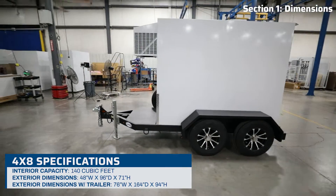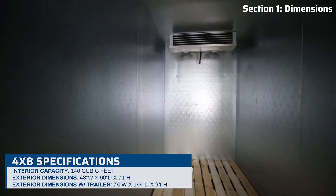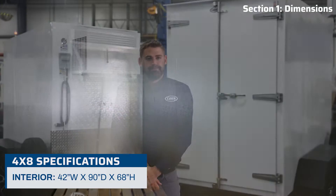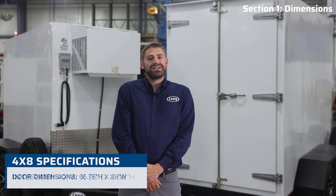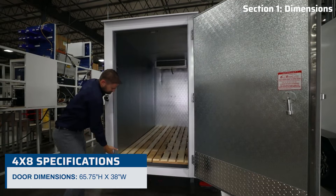Moving on to the 4x8 — it offers roughly 140 cubic feet of refrigerated space with interior dimensions of 90 inches in length, 42 inches in width, and 68 inches in height. The door opening measures 65 and 3/4 inches high and 38 inches wide.